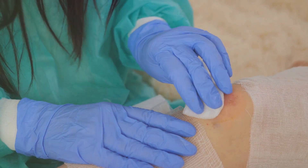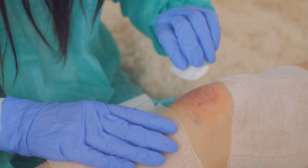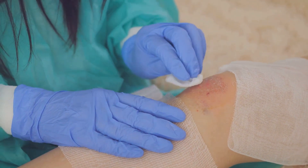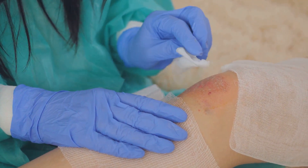Also, keep in mind that the frequency of dressing change depends on the condition of the wound. With this knowledge, you can ensure effective wound care using iodine dressing. Stay informed. Stay healthy.